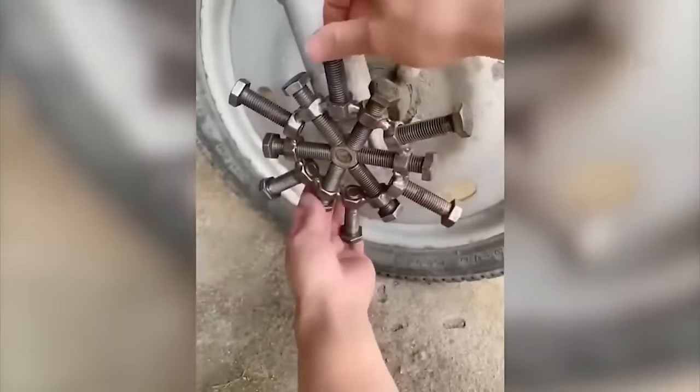Such a kitchen significantly saves space and makes it possible to use exactly the work surface that is needed at the moment. You can use the stove, faucet, or cutting table, standing still and only rotating the kitchen with a slight movement of your hand.